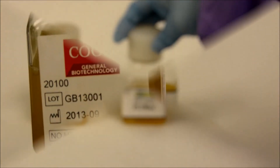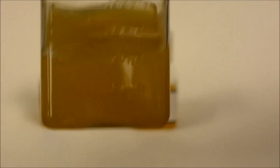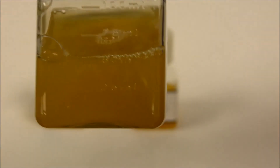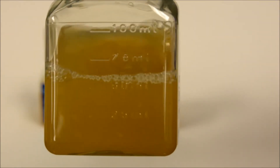The next platelet lysate is called Stemulate, manufactured by Cook Medical. Of the three discussed here, Stemulate is the cloudiest and has a large amount of particulate floating in suspension.